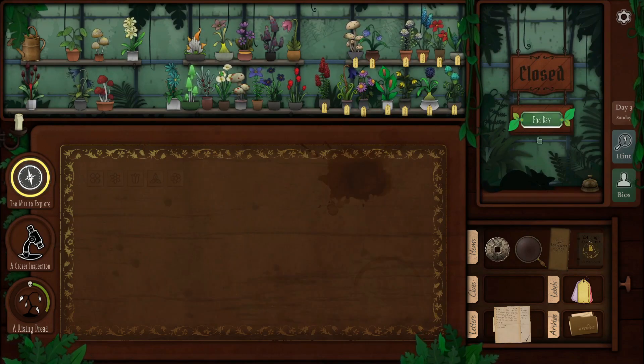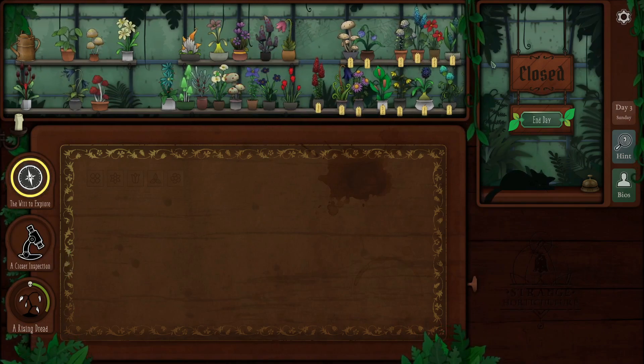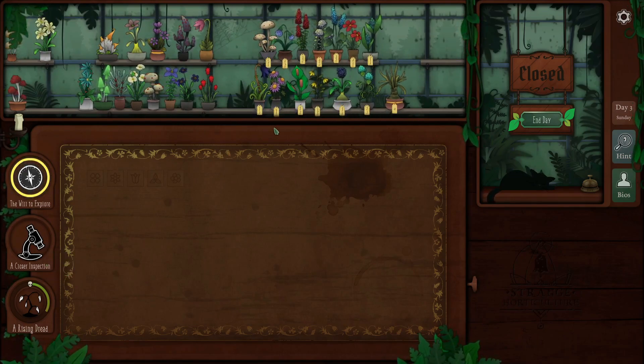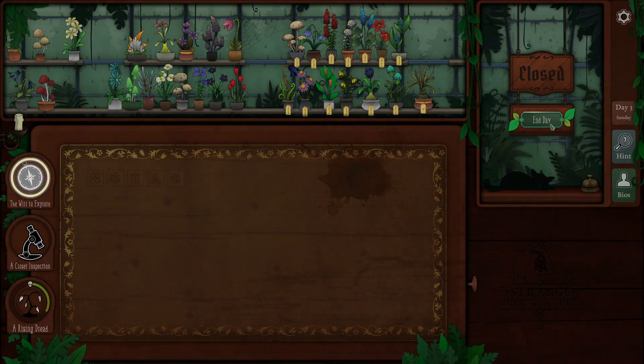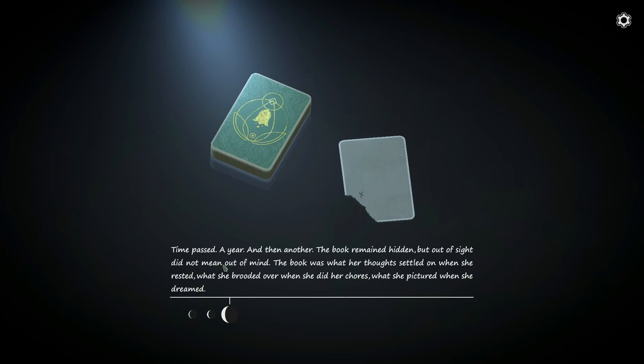The day is over. Ryan closes up, puts everything away, and moves the meek do into the collection. He likes the way things dangle when you hover over them. He decides to clear out already-solved notes. A lore entry appears — a year passed, then another, the book remained hidden but not out of mind: it was what she brooded over, what she dreamed of.